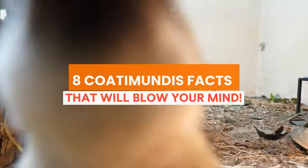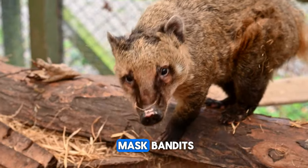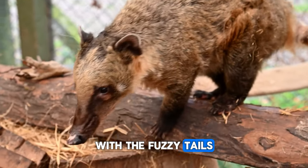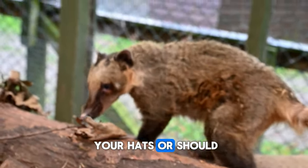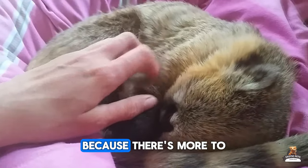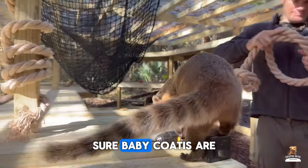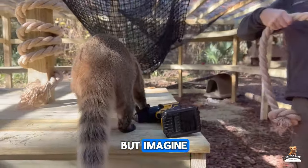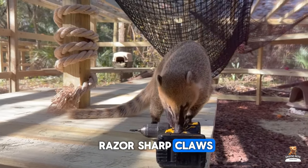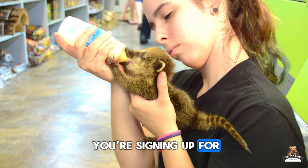Eight Coatimundi facts that will blow your mind. Forget the filtered photos and misleading captions. Cotis — those adorable raccoon-masked bandits with the fuzzy tails — might seem like the perfect quirky pet. But hold on to your hats, because there's more to this story than meets the eye. Sure, baby Cotis are undeniably cute and playful, but imagine a mischievous toddler with razor-sharp claws and an endless supply of energy. That's kind of what you're signing up for.